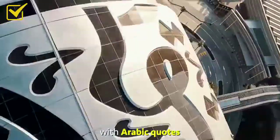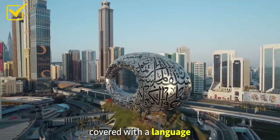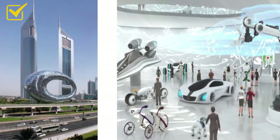Each panel is covered with Arabic script, making it the only building in the world covered with a language. The goal of this museum is to promote technological development and innovation, especially in the fields of robotics and artificial intelligence.